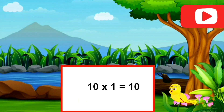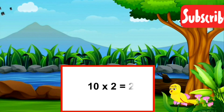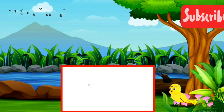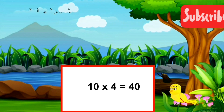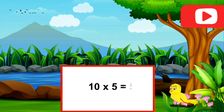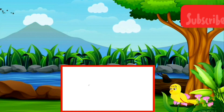Ten ones are ten. Ten twos are twenty. Ten threes are thirty. Ten fours are forty. Ten fives are fifty.